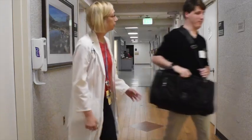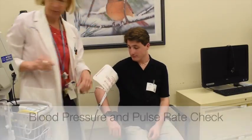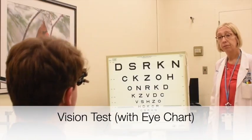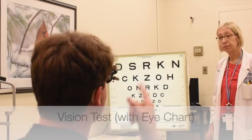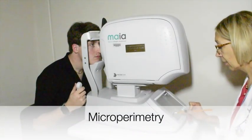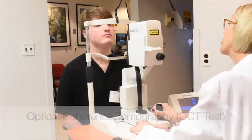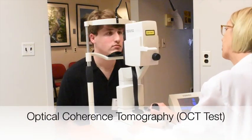At each in-clinic visit, you will have a blood pressure and pulse rate check, a vision test which includes reading letters on an eye chart, and microperimetry, which is a test to check the amount of light perceived by specific parts of your retina.